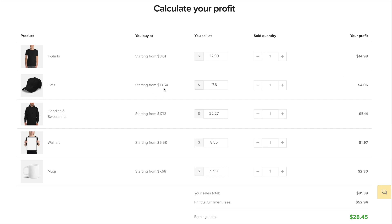Next up, we've got a hat that Printful will charge us $13.54 for. Let's go ahead and sell it for $19.99, giving us a profit of $6.45. The hoodie is $17.13 — and do keep in mind that these prices are just an example; it does depend on the product you end up choosing. But let's say we sell the hoodie for $29.99, giving us a profit of $12.86. Next, the wall art: Printful charges us $6.58 and we want to sell it for $12.99.